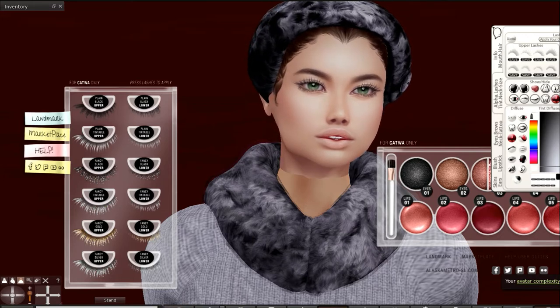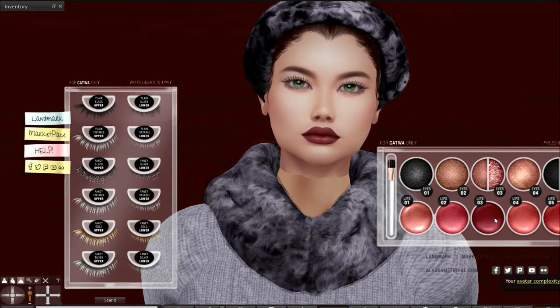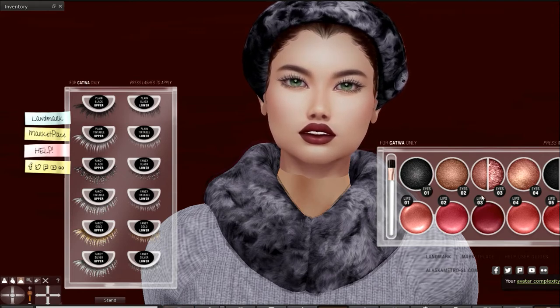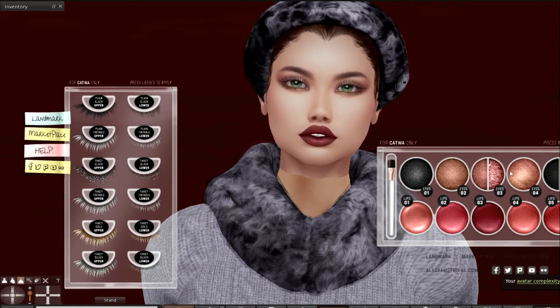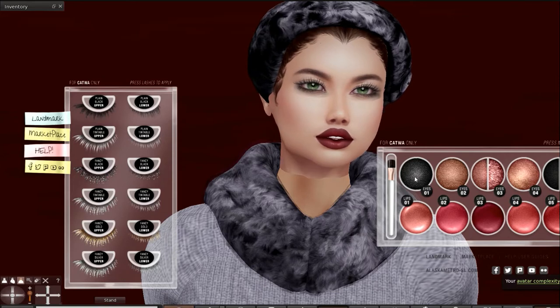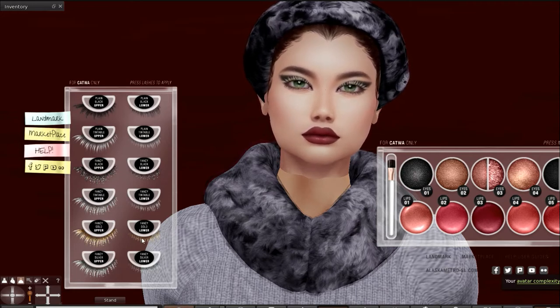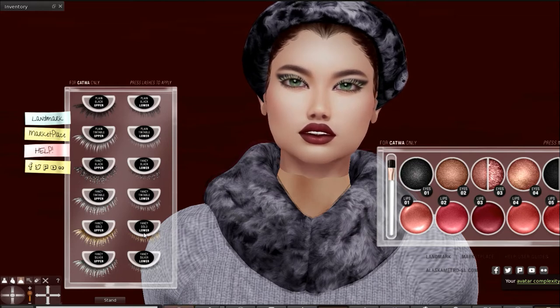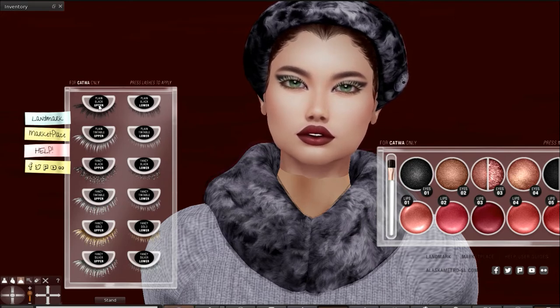Oh, look at this — this is beautiful. Imagine that, or even that, with these lashes. Wow, look at that. That's really gorgeous. Okay, very nice. Amara Beauty. What do we have here? We have the Applier, we have the Katwa, we have Hannah — Katwa Skin, and this is called Hannah.